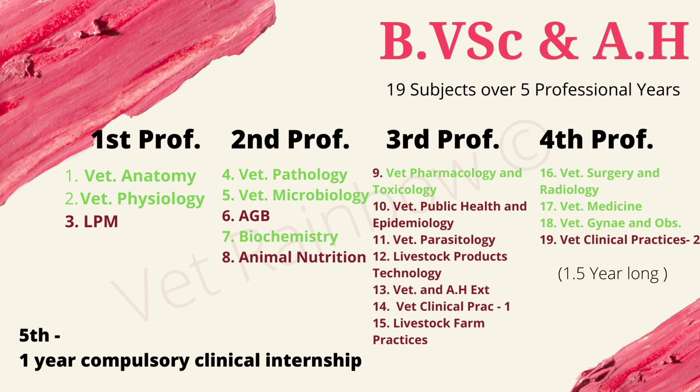Let's begin with Bachelors of Veterinary Science and Animal Husbandry. In this course we are taught 19 subjects over 5 professional years. The fourth professional year is 1.5 years long, hence the total course duration is 5.5 years. In the first professional year we have Veterinary Anatomy, Veterinary Physiology, and Livestock Production and Management (LPM). In the second professional year we have Veterinary Pathology, Veterinary Microbiology, Animal Genetics and Breeding (AGB), Biochemistry, and Animal Nutrition.